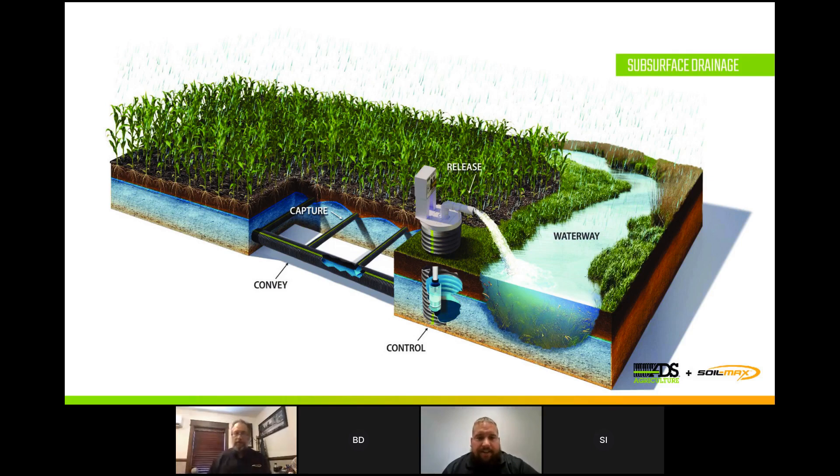One of the first things we wanted to talk about is what kind of thing we do. This picture gives a good example of about everything involved in the drainage process if you were to purchase a SoilMax product. You can see we've got some crop growing, we've got our soil, we've got water in the soil. What our products do is allow you to efficiently and easily install drainage pipe to convey that extra water out of the field. We can do that through simple gravity if you have a ditch deep enough, or if not, we can pump it out of a well into a waterway to get rid of that excess moisture.